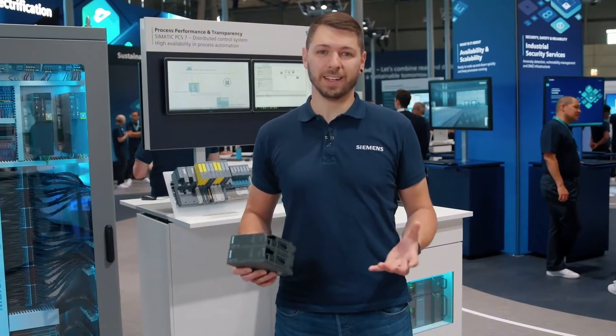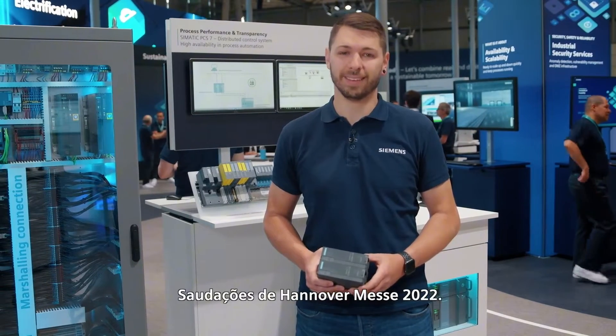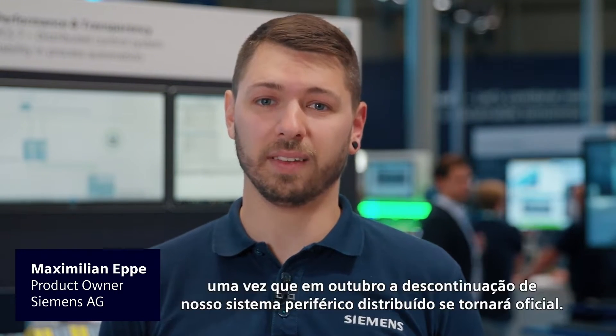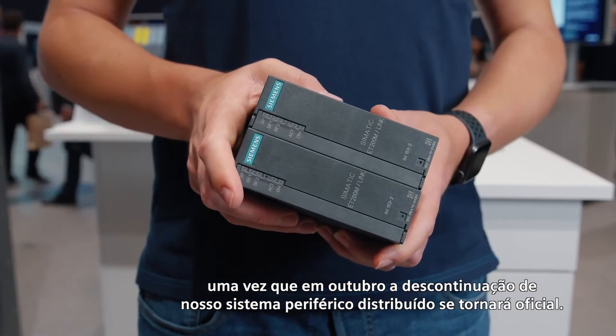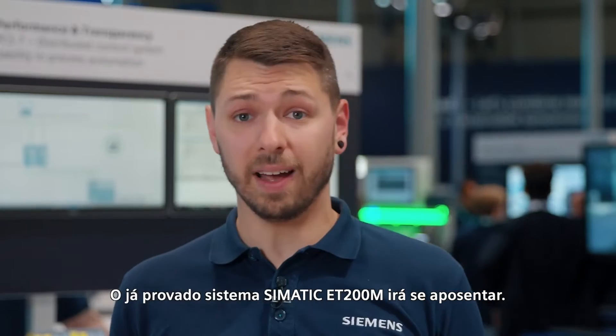Change is the process of change — that's how life goes. Best regards from Hanover Messe 2022. We are already heading towards October 2023, since in October the discontinuation of our decentralized peripheral system will become official. The proven Simatic ET200M system will retire.